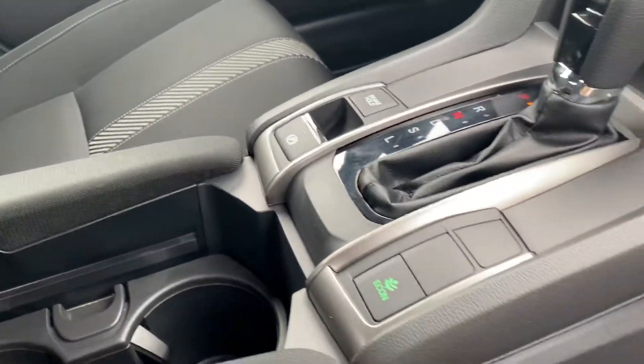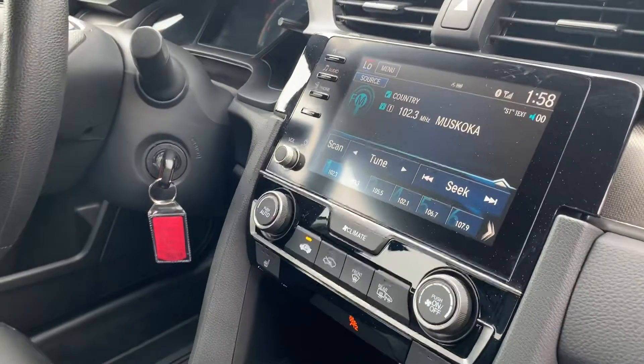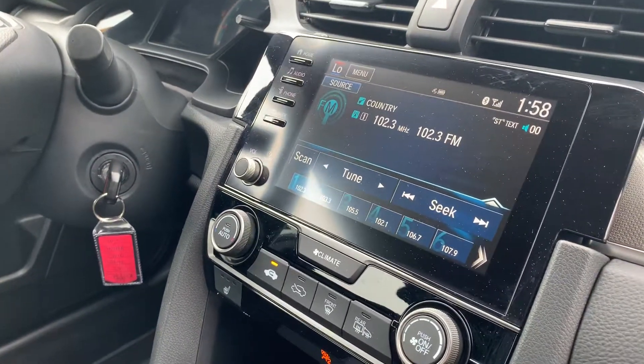Moveable armrests with storage. Brake hold. Just the eco mode. Heated seats. Large center screen — this has Apple CarPlay and Android Auto.